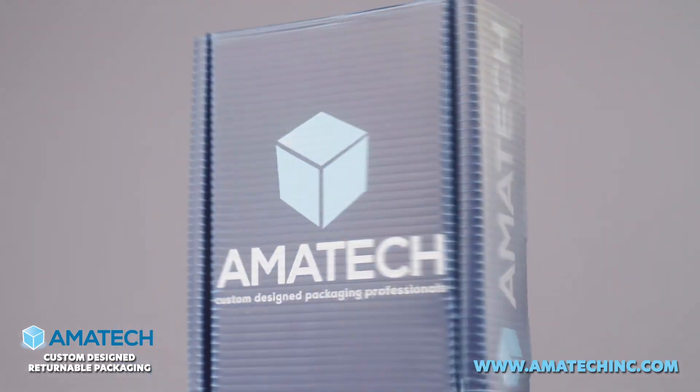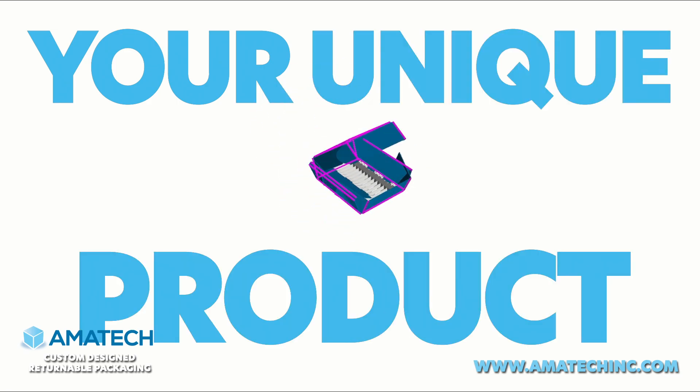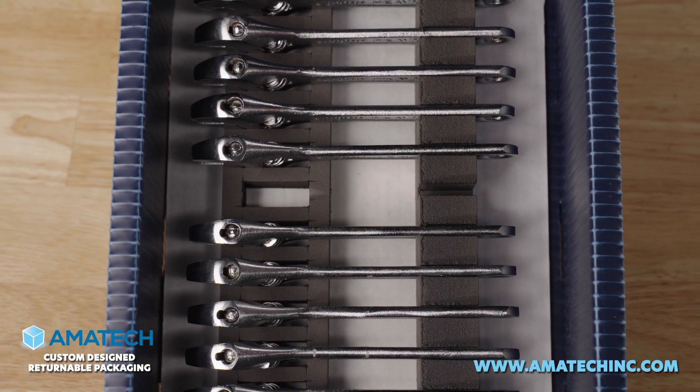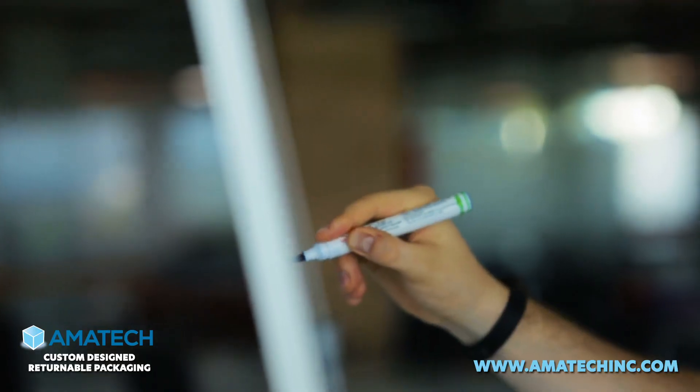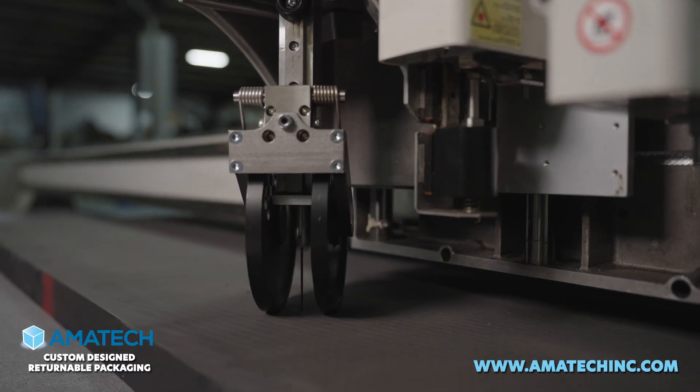At Amatec, we build custom reusable packaging solutions starting from the ground up with your unique product. Your product has been on a journey from a thought in someone's head to sketches, engineering, prototyping. That journey has led to something unique.